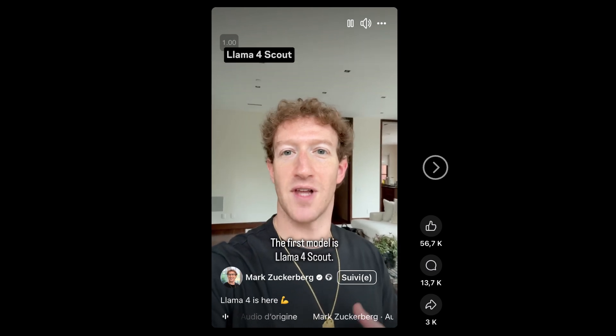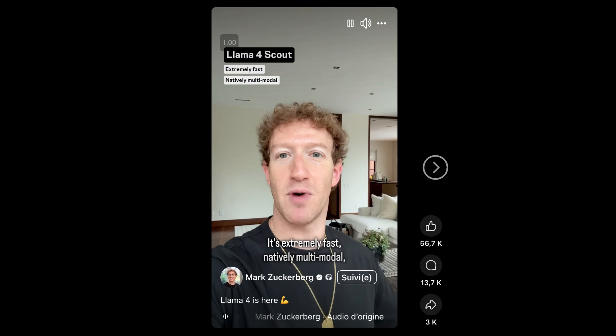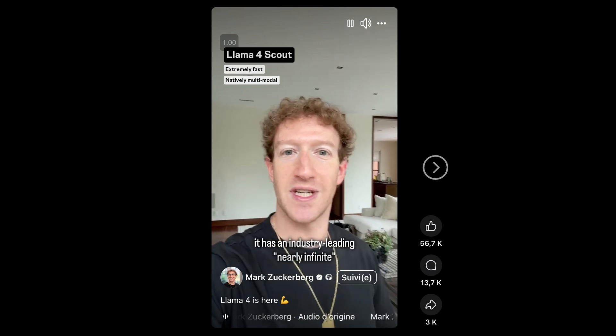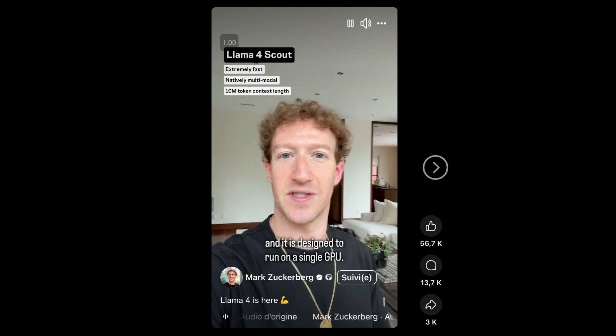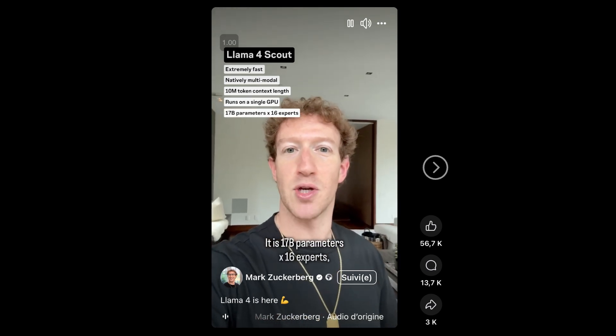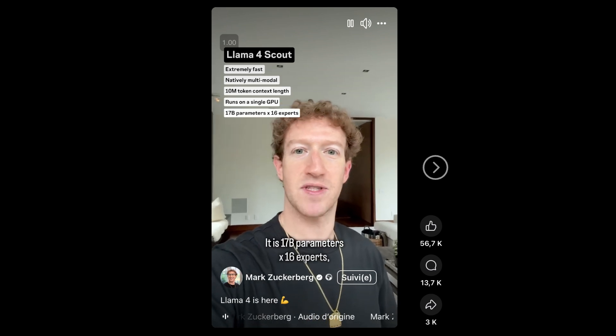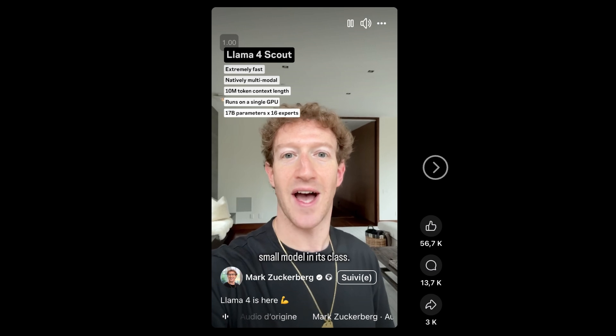The first model is Llama 4 Scout. It is extremely fast, natively multimodal, it has an industry-leading nearly infinite 10 million token context length, and it is designed to run on a single GPU. It is 17 billion parameters by 16 experts, and it is by far the highest performing small model in its class.